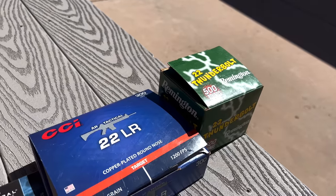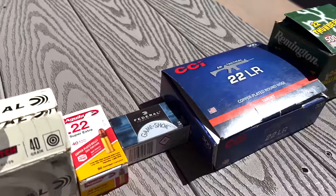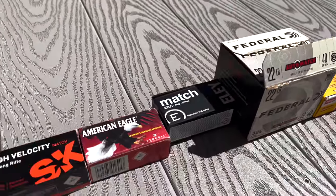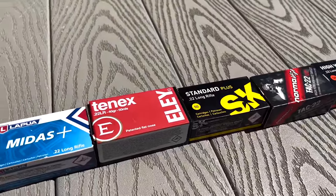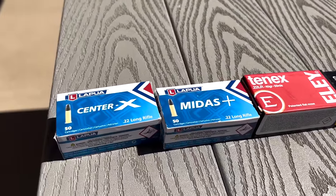As you can see, from the worst ammo to the best, you can decide how much you want to spend and have that data to know which will be the most accurate at your price point. Quick reminder to check out those targets at backfire.tv/targets to support this content, and we'll see you in the next video.